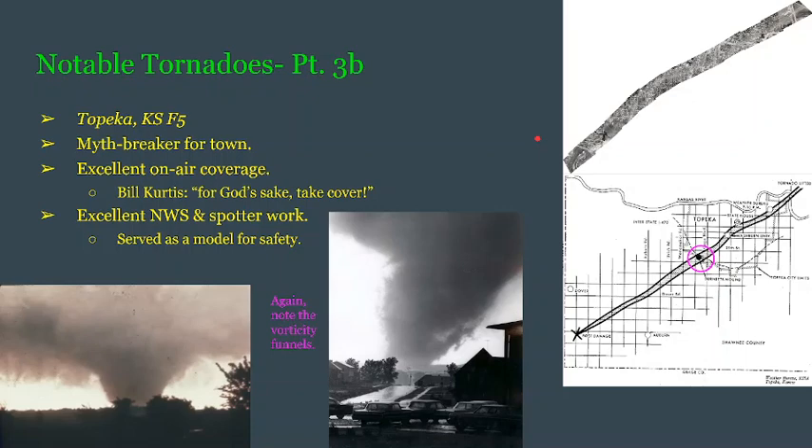This tornado received excellent on-air coverage. Bill Curtis, who was on air at the time, said calmly but sternly, 'For God's sake, take cover.' He is credited for saving possibly hundreds of lives. On top of this, there was excellent NWS and spotter work done, and even today this can serve as a model for safety. There could have been many more deaths if the tornado had struck when schools were in session and businesses were still full of people.